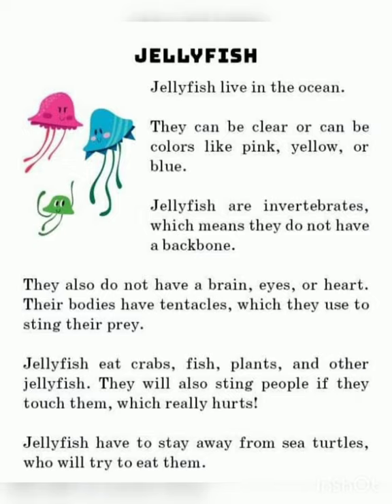Jellyfish do not have a brain, eye, or heart. Their bodies have tentacles, which they use to sting their prey.